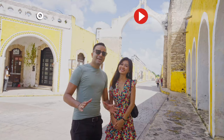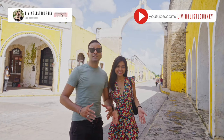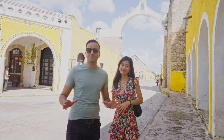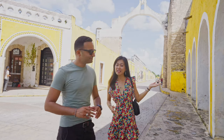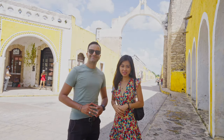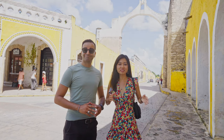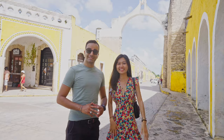Hola everyone! Today we are visiting one of Mexico's Pueblo Magicos, or magical towns, in which almost every building is painted yellow. If you are thinking about going to Izamal, after this video you definitely want to pack your luggage and visit right away. Let's go!